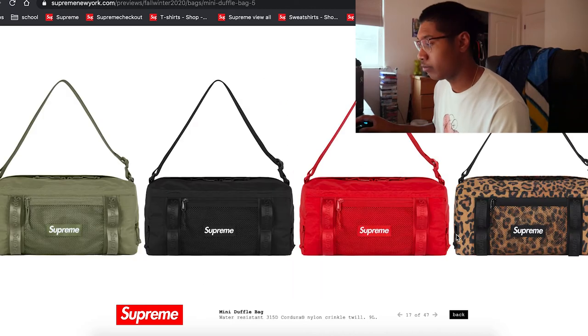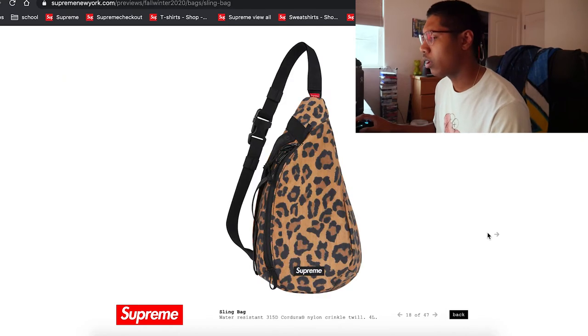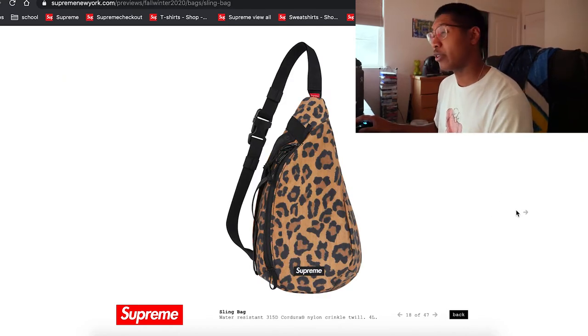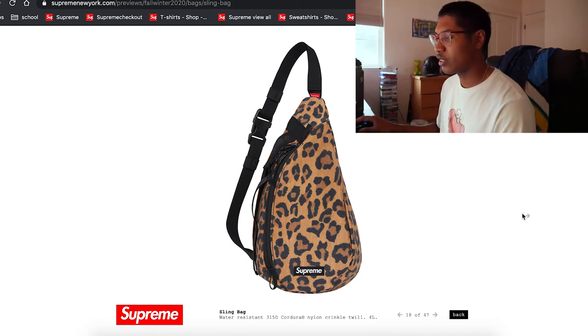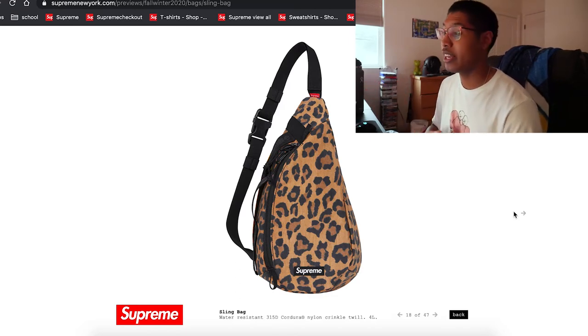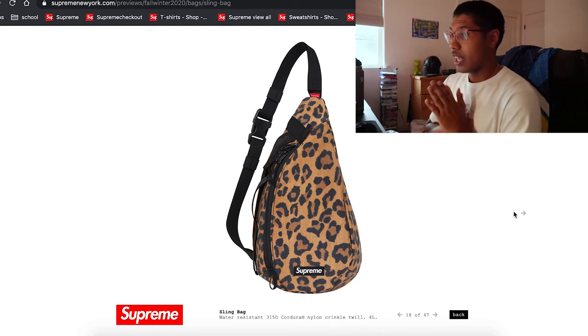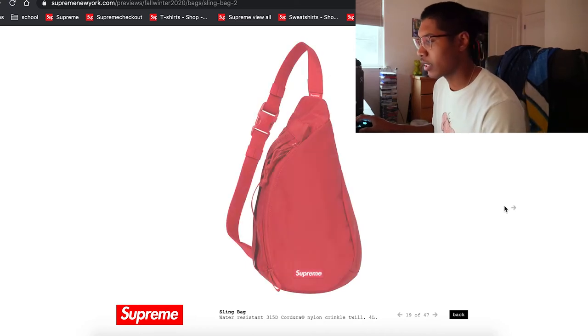The main four colors look decent — obviously the cheetah print and black are going to do the best. Not sure about the green and red. There's a sling bag — for those of you that like wearing fanny packs on your shoulder, this could be for you. I don't really know if that style is still in, but it's going to be the same colorways. Not too bad.